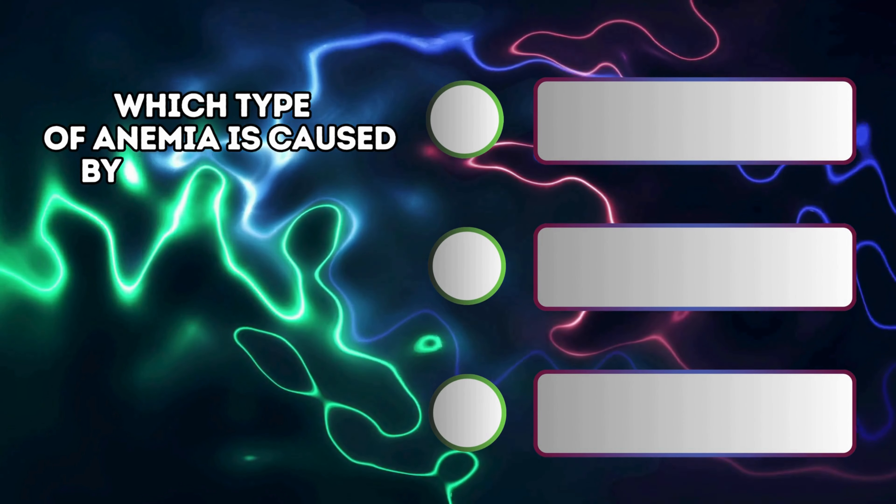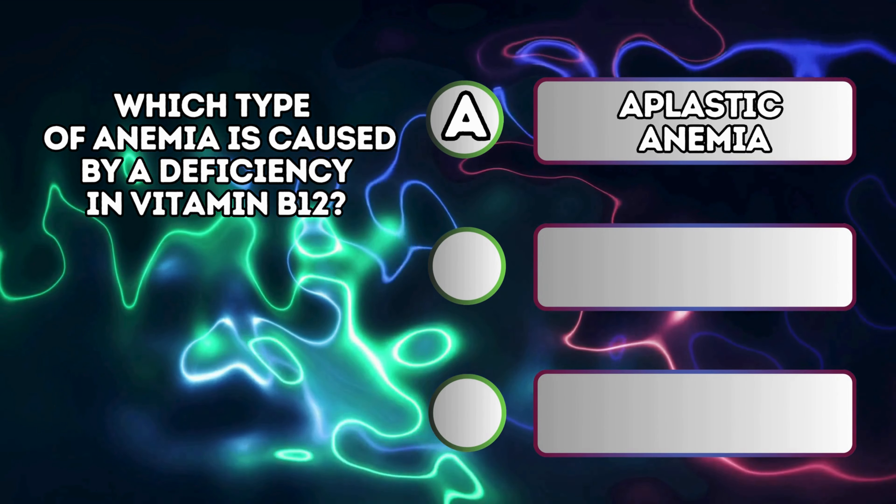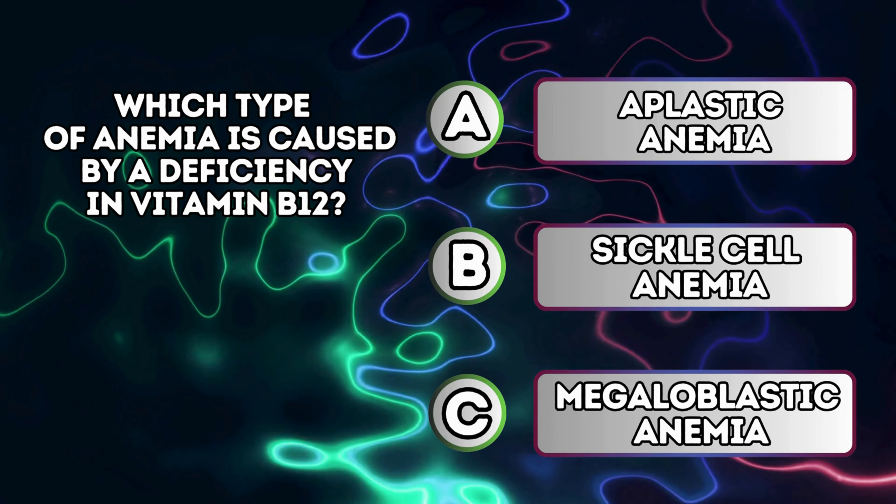Which type of anemia is caused by a deficiency in vitamin B12? A. Aplastic anemia. B. Sickle cell anemia. C. Megaloblastic anemia.